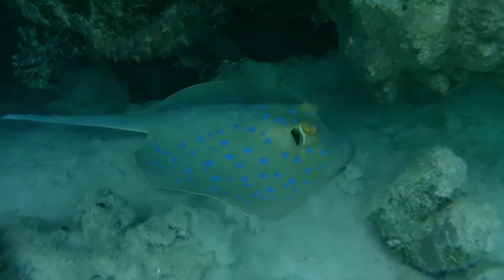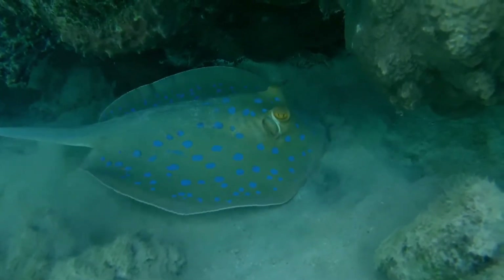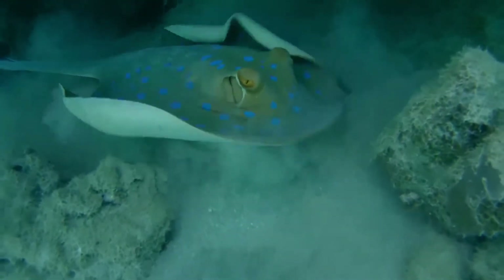The blue-spotted ribbontail ray is a species of stingray in the family Dasyatidae. Found from the intertidal zone to a depth of 30 meters, this species is common throughout the tropical Indian and western Pacific oceans in nearshore, coral reef-associated habitats.